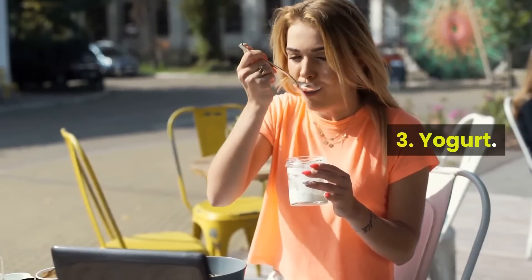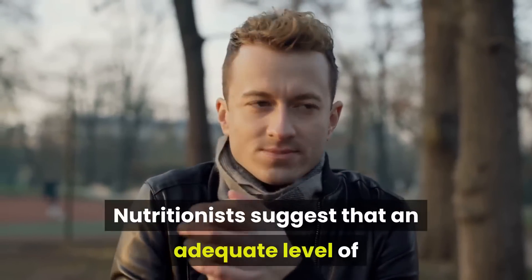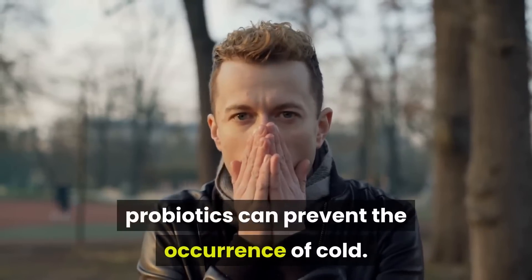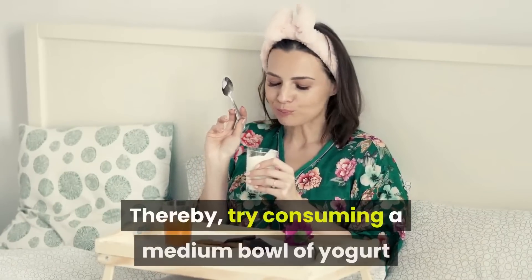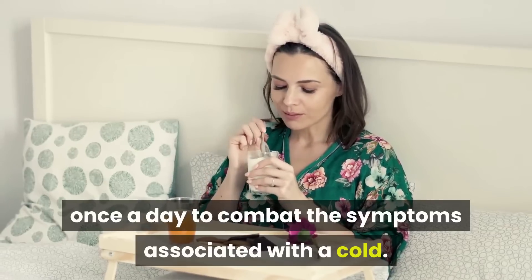3. Yogurt. Nutritionists suggest that an adequate level of probiotics can prevent the occurrence of cold. Try consuming a medium bowl of yogurt once a day to combat the symptoms associated with a cold.